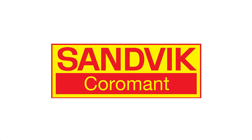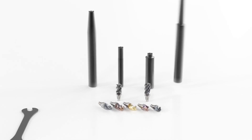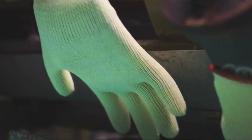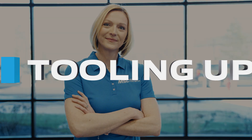This video is brought to you by Sandvik, shaping the future together. If you're looking for real-world insights, tips from leading industry experts, the latest trends in products and technology, you've come to the right place. From MSC Industrial Supply, this is Tooling Up.